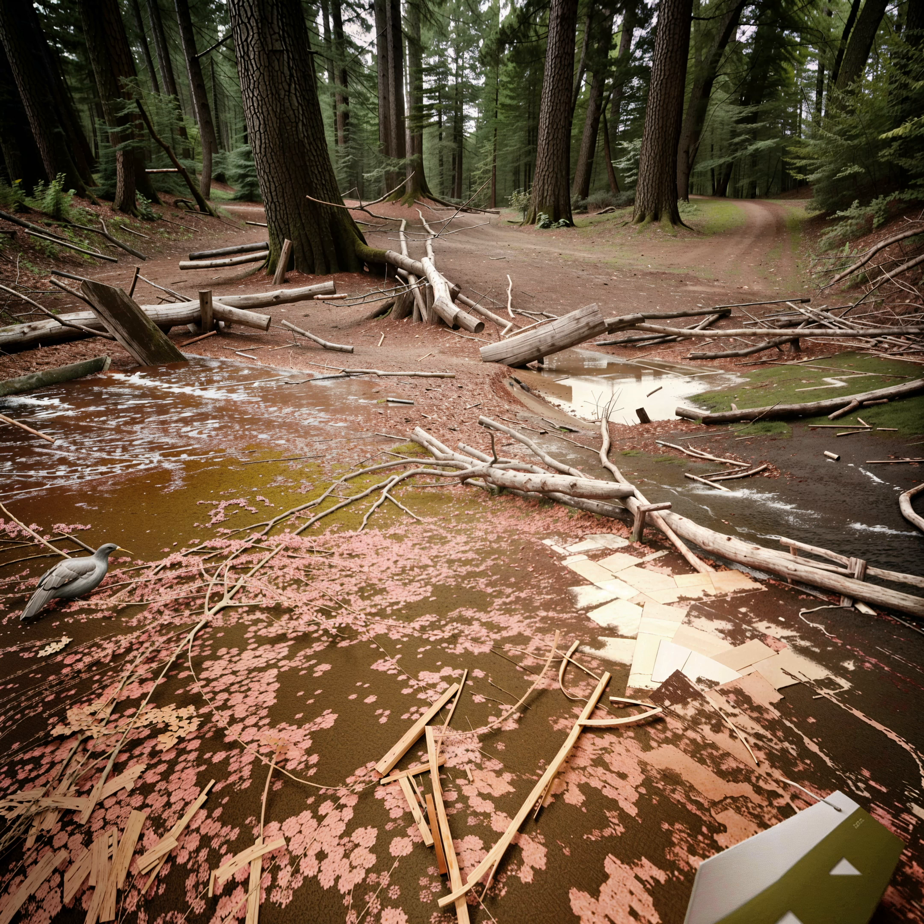While natural debris is a natural part of the environment, steps can be taken to minimize its accumulation on the ground outside. Regular cleaning and maintenance can help remove fallen leaves and other debris. Additionally, planting ground cover plants or grasses can help prevent soil erosion and reduce the amount of natural debris on the ground. Overall, while natural debris is an unavoidable aspect of the environment, its accumulation can contribute to the dirtiness of the ground outside, but taking steps to prevent its accumulation can improve appearance and promote safety and health.